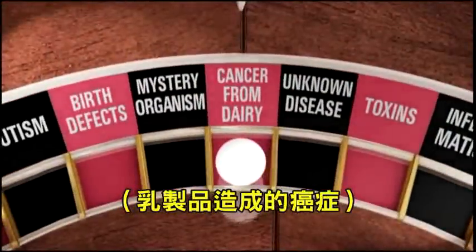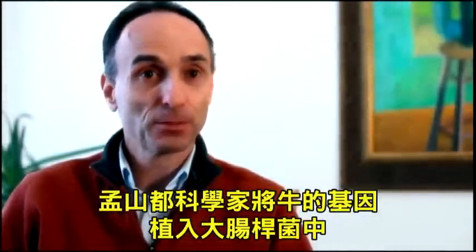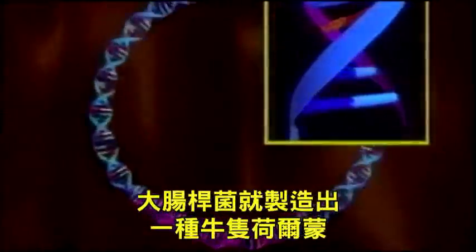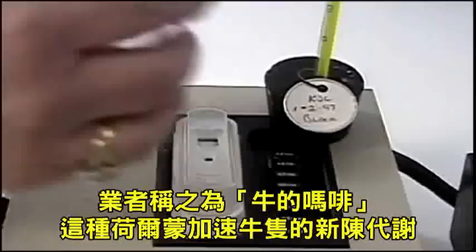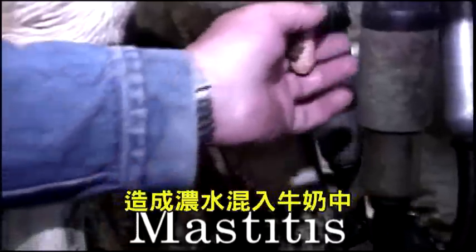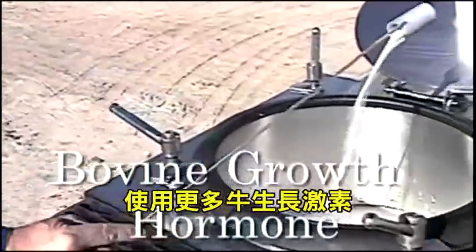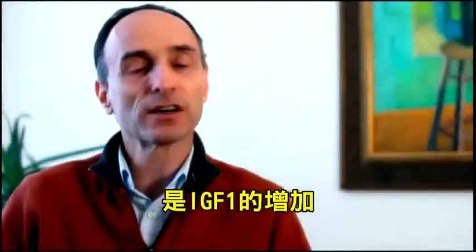Monsanto scientists took cow genes and put them into E. coli bacteria so that the bacteria produces a hormone for the cow. It's injected into cows to increase milk supply. Nicknamed 'crack for cows,' it revs up their metabolism. It also produces more mastitis — a painful udder infection — so there's more pus in the milk, more antibiotics in the milk, and more bovine growth hormone in the milk. What's really concerning to doctors is the increase of IGF-1, insulin-like growth factor 1, in the milk.